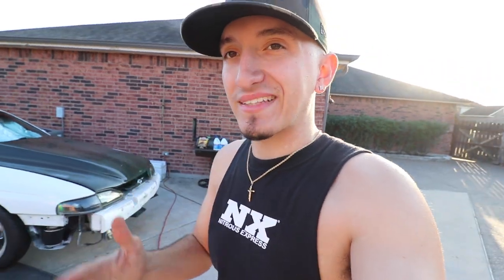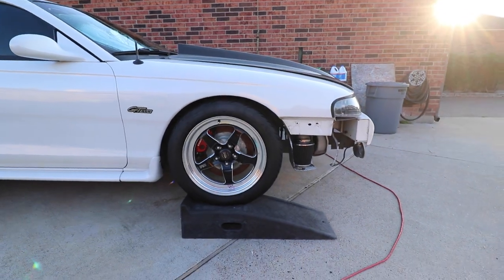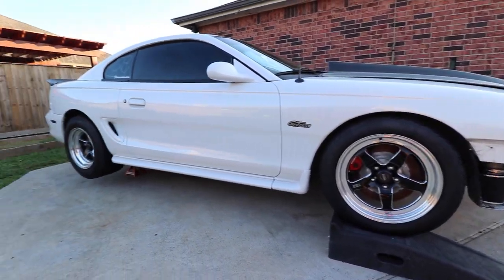Alright guys, welcome back. We're going back to the old setup. I'm kind of concerned because they're 17s and not 18s like they were before — kind of concerned how tall the car's gonna look. I'm running 17s in the front and 15s in the back, so I don't think it'll look too bad. Let's get this street setup going.